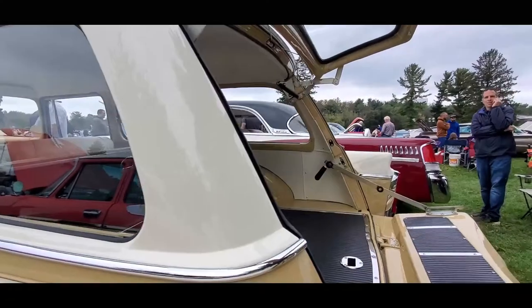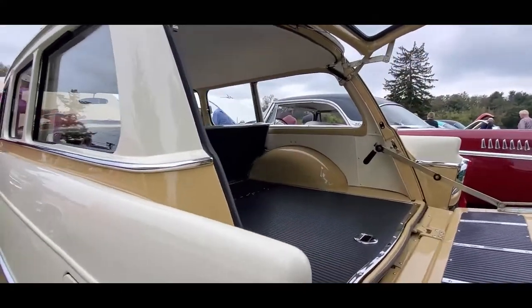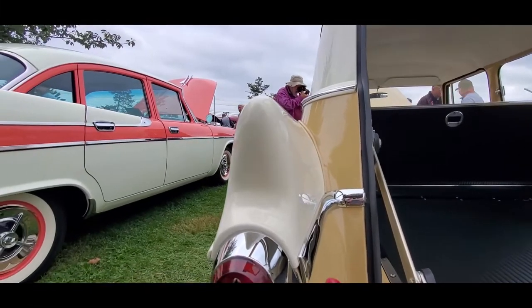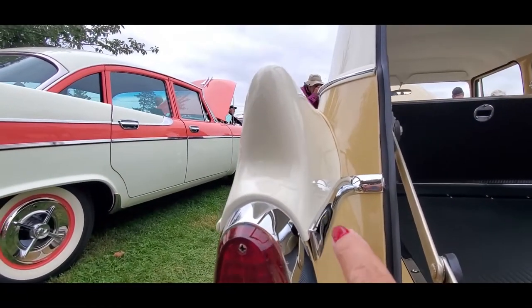I'm looking at these fins. That is so wild. You can see how they were actually added on — you see the seam over there?